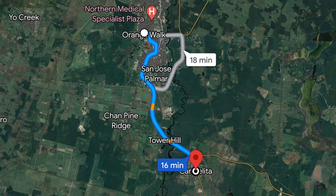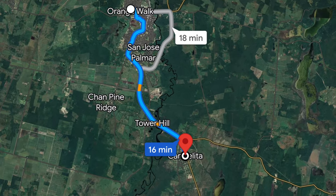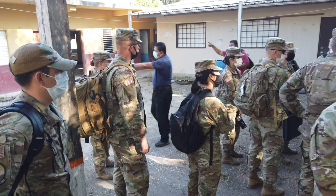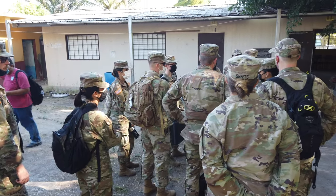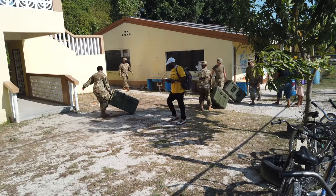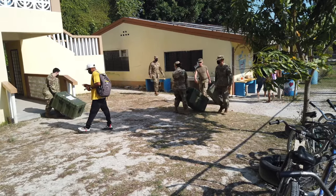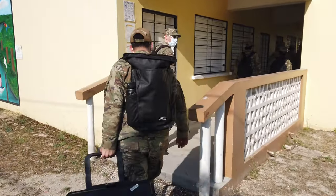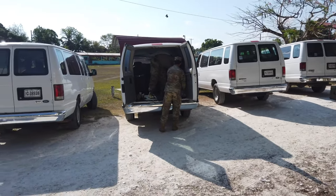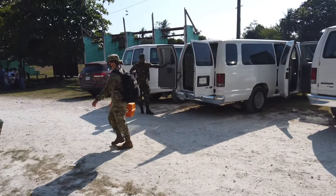Our hotel was located in Orange Walk, and we drove south to a small village called Carmelita. Once we arrived, we had a quick huddle to discuss the location and setup of our equipment, and then quickly began to unpack and get everything set up. Each team brought their own gear and tools, and the optometry clinic had a lot of stuff. We had seven vans that carried all of us and our gear to the location and back to the hotel each day.